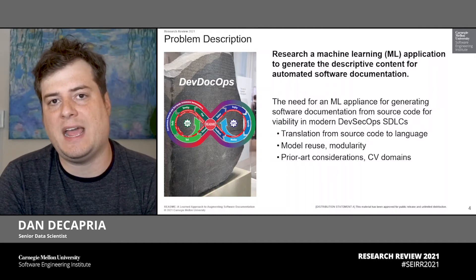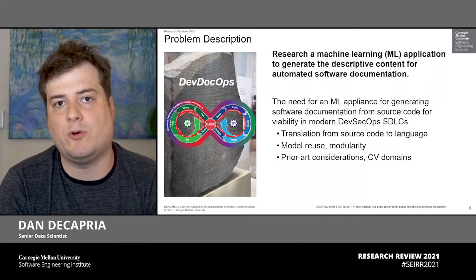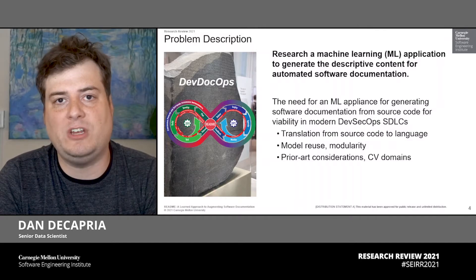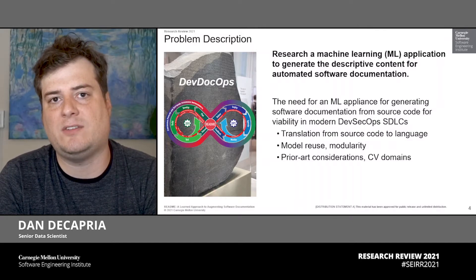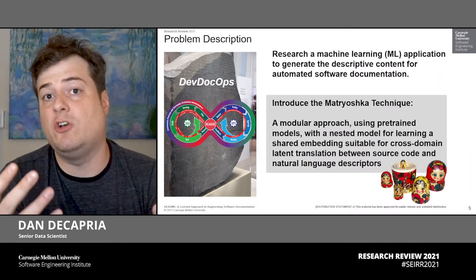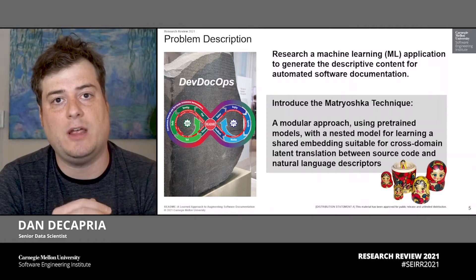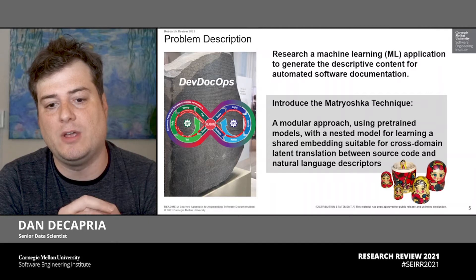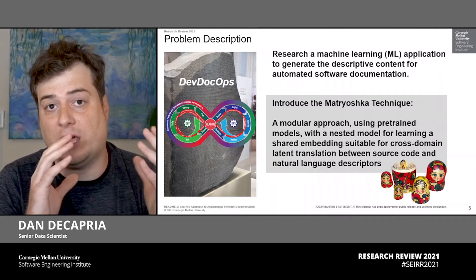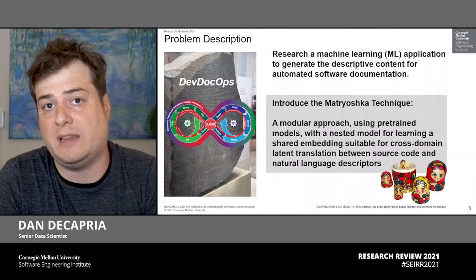To do this, we need to leverage machine learning at scale. Specifically, we need to look at prior art in the domain of computer vision for image-to-image domain translation. We extend upon that a technique for machine learning training and validation at scale using a modular pre-trained model reuse technique that we've coined the Matryoshka technique. This technique is associated with Russian nesting dolls. The outer layer is our pre-trained modular approach for learning a shared embedding suitable for cross-domain translation between a source code modality pre-trained model and a decoder in the natural language space, specifically in the software engineering lexicon.